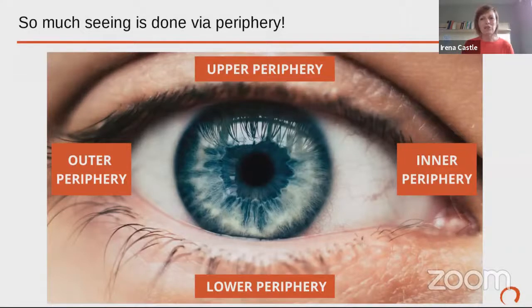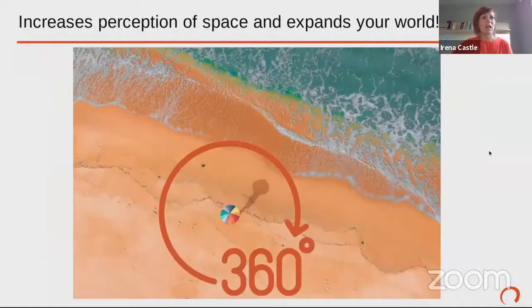So much seeing is done via periphery. There are really two ways to look at the 360. The first way — sometimes when we think about periphery we're just thinking left and right, but in reality there is a lower periphery, an upper periphery, an inner periphery. As we learn how to see better and develop our vision, it is super beneficial as we look forward to be aware of everything around us — 360, up and down.